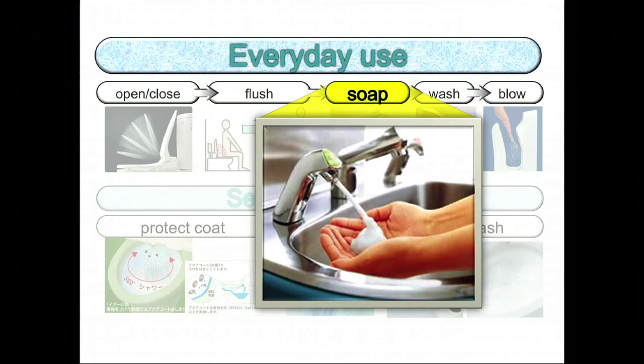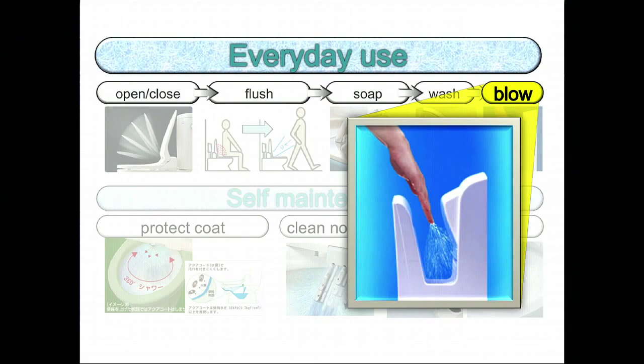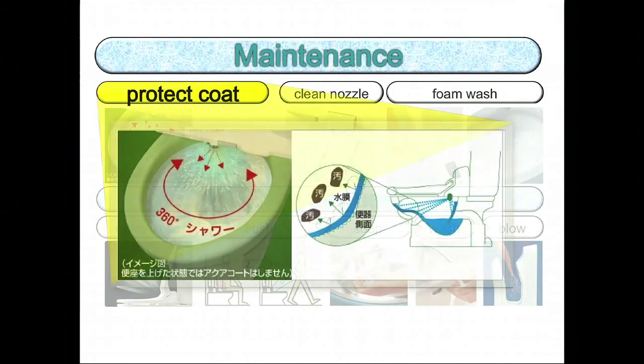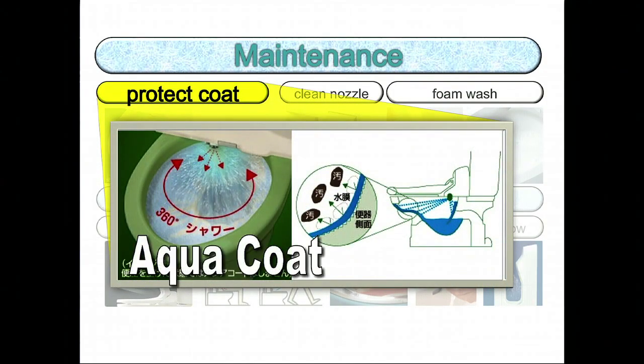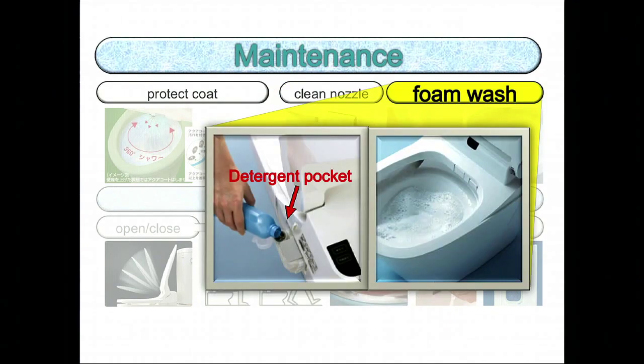When you're ready to wash your hands, the soap comes out, and after that, the water comes out as well. The hand wash function wipes your hands dry for you. Also, for maintenance, water comes out to protect you from getting dirty. The shower nozzle also has a self-cleaning function. There's also a pocket to put detergent in next to the toilet, and therefore the toilet washes itself.